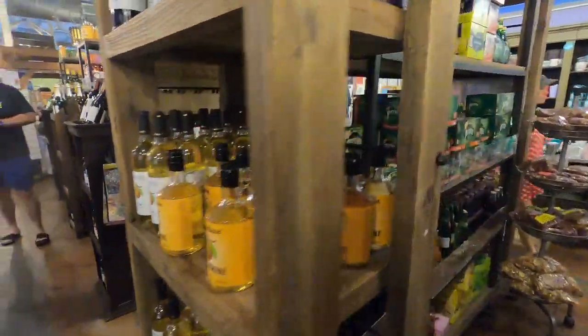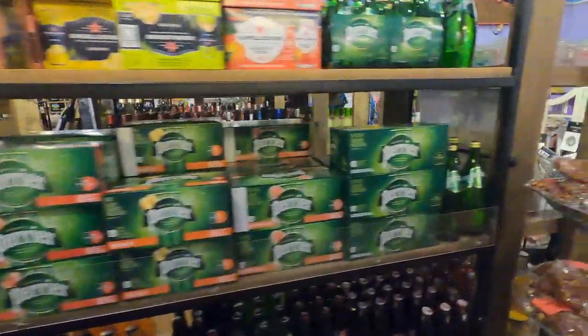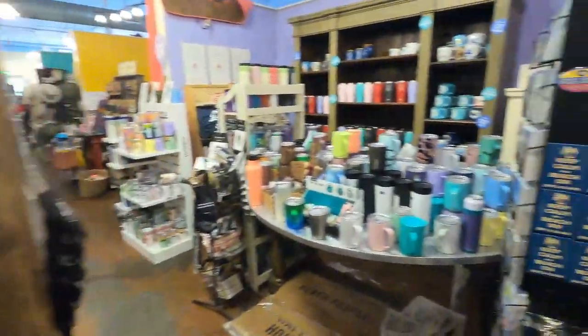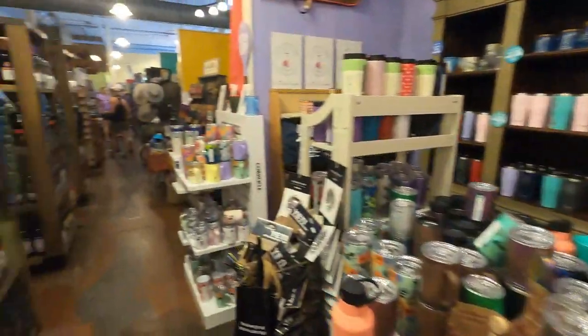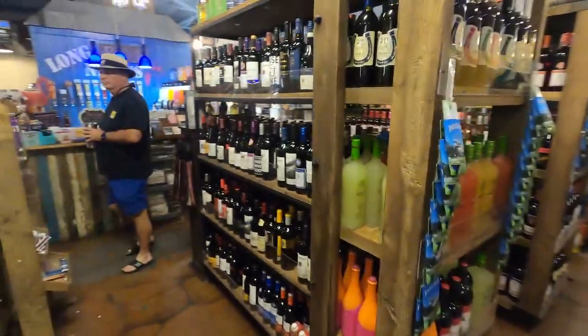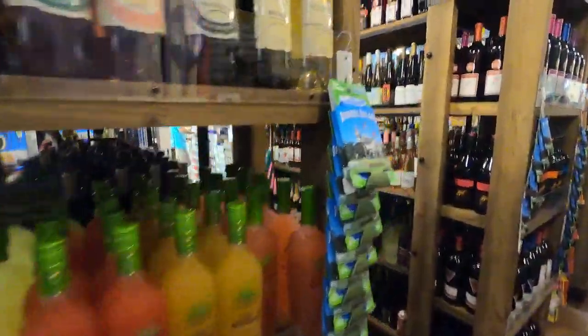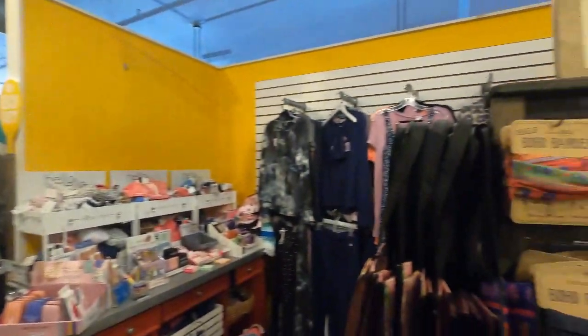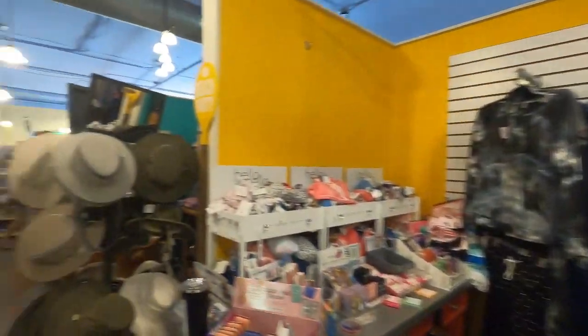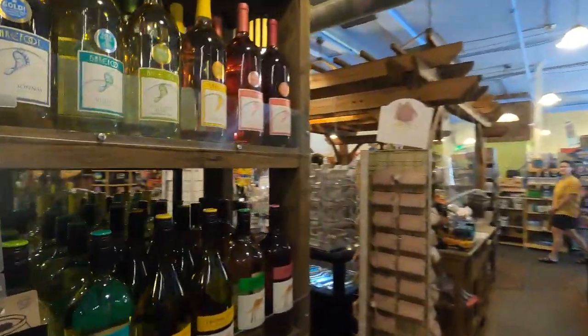We decided to stroll around the market a little bit more to check out what other items they have. Everywhere you turn there are little knick-knacks and magnets, beach wear and all kinds of little delicacies. And if you're a wine lover, they have a pretty decent wine selection. It's fun to just stroll around the market and see what's hiding around every corner.